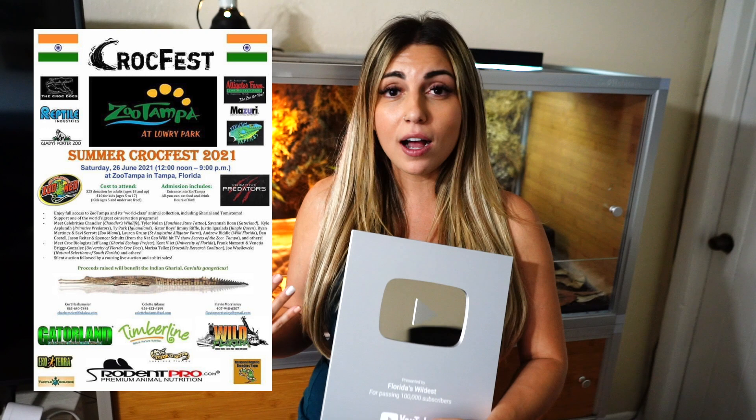TikTok has her own merchandise — we're selling TikTok t-shirts and stickers. We also have Clover and Cinder merchandise, so definitely check that out. Chris and I will be at CrockFest on June 26th, 2021, doing a meet-and-greet at Zoo Tampa. There will be other YouTubers, wildlife people, and lots of cool animals, and all the money goes to gharial conservation.